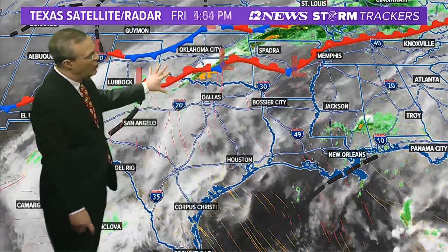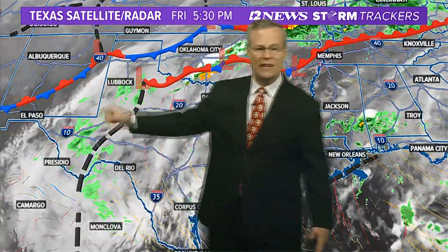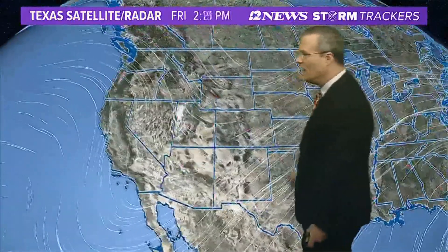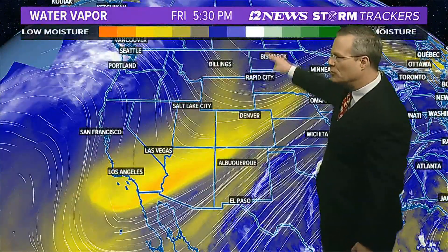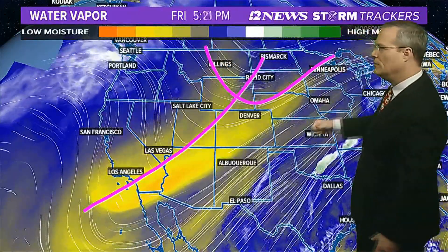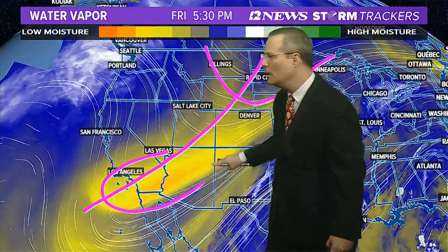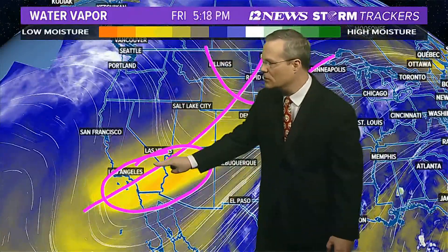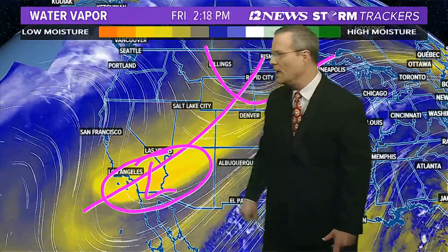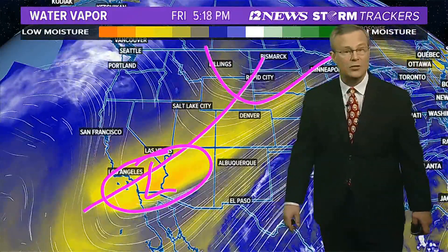Warm, moist flow off the Gulf of Mexico — we're watching the front. It's stalled over towards New Mexico. It needs a kick in the pants, and that will come with this trough of low pressure. Part of the trough that you can see right here is going to move off to the east, leaving a piece of energy off towards south sections of California. And that's going to bring us a crummy forecast as we head towards Monday.